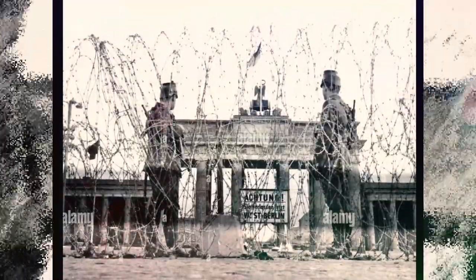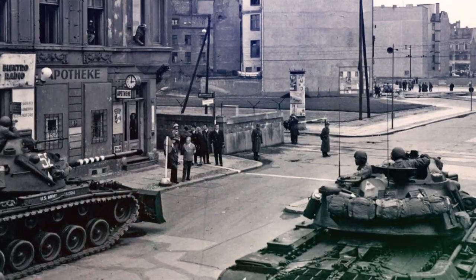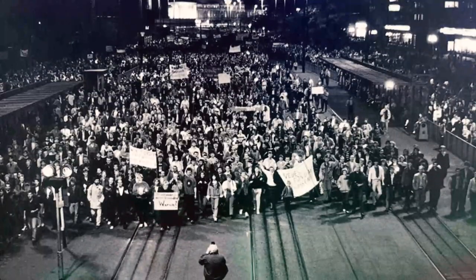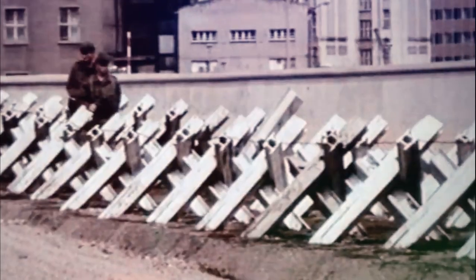The Berlin Wall was more than just a wall. It was a complex system of walls, fences, and guard towers that encircled West Berlin and prevented East Germans from fleeing to the West. It was also heavily guarded by the East German military and equipped with various security measures such as electric fences and landmines to prevent people from attempting to escape. The Berlin Wall became a symbol of the Cold War and the division of Europe, and its fall in 1989 marked the end of the Cold War and the reunification of Germany.